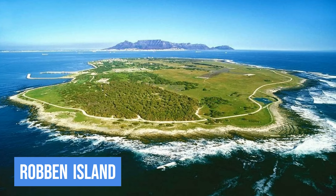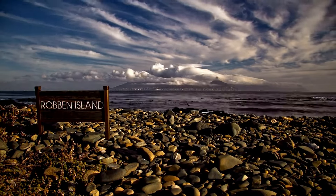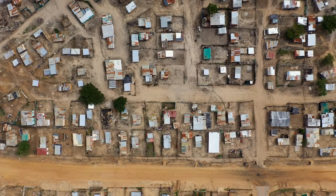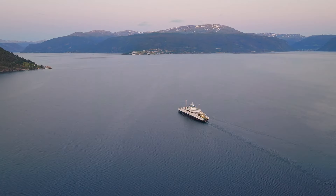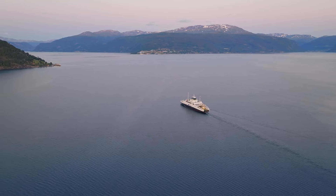2. Robben Island. Now let's delve into the historical significance of Cape Town with a visit to Robben Island. This UNESCO World Heritage Site served as a prison for political activists, including Nelson Mandela, during the apartheid era. The ferry ride to the island is a poignant journey, setting the tone for the immersive experience that awaits.